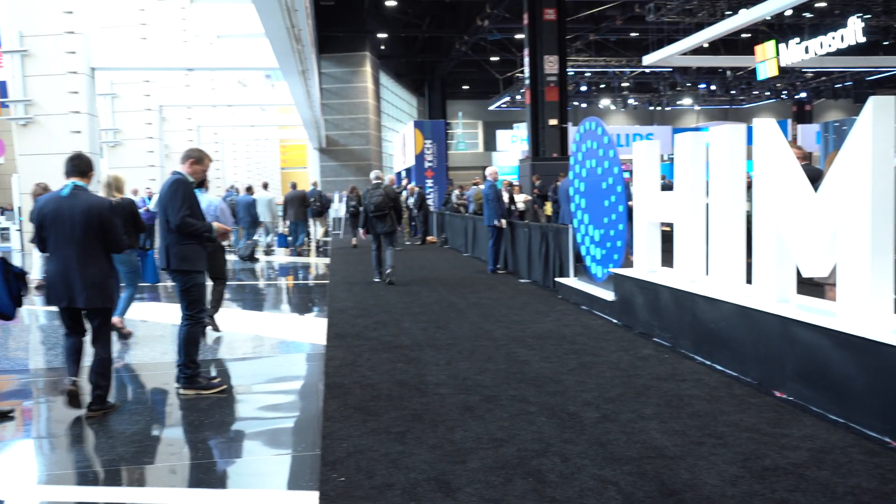Hey guys, thanks for joining me. Chris here from BZB Gear. We're here at the HIMSS conference in Chicago meeting with a bunch of medical professionals who are seeking telehealth equipment.